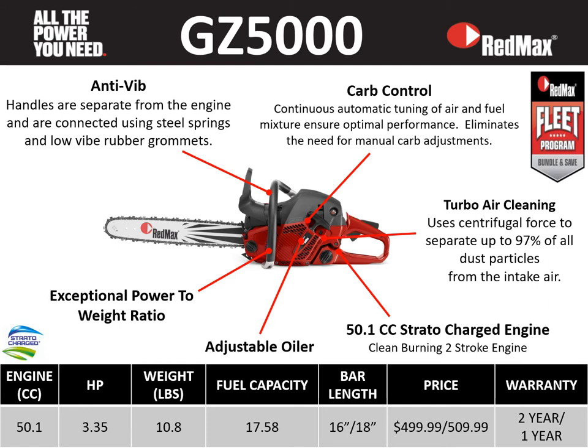The GZ 5000 is a great lightweight saw with some awesome features: a 50.1 cc engine, 3.35 horsepower, at 10.8 pounds, fuel capacity of 17.58 fluid ounces, 16 and 18 inch bar lengths, retail price points of $499 and $509, a two-year residential and one-year commercial warranty. The feature that sets the GZ 5000 apart is the carb control feature — continuous automatic tuning of the air and fuel mixture ensuring optimal performance, eliminating the need for manual carb adjustments and providing diagnostic information. It also has anti-vibe, turbo air cleaning, a 50.1 cc Stratacharge engine, and an adjustable oiler.